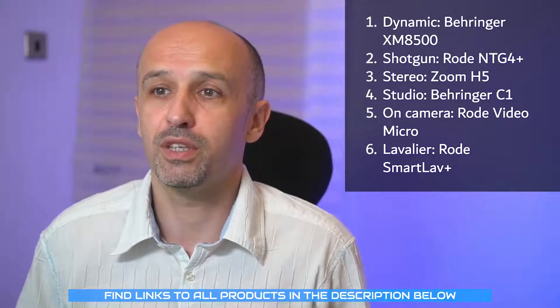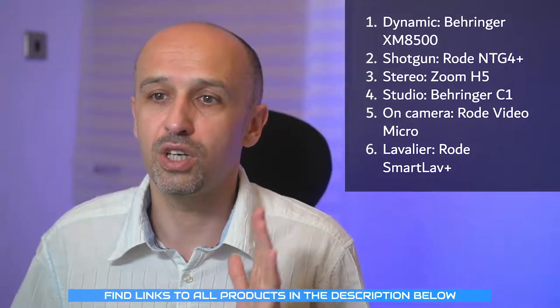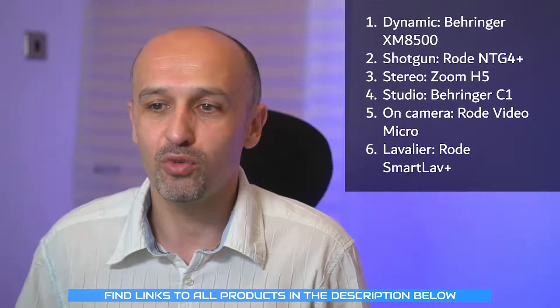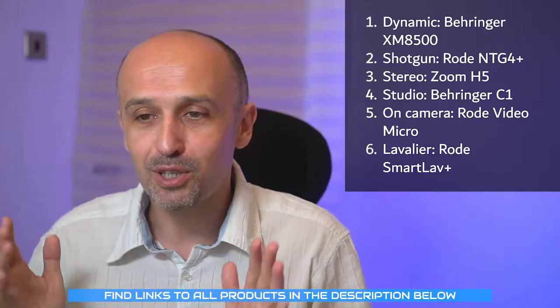So the first one was the dynamic mic, Behringer XM8500. The second was the shotgun. The third was the Zoom H5. Number four was the Behringer C1 studio mic. Number five was the Rode VideoMicro — I sometimes call it VideoMic but the correct name is VideoMicro. And the sixth one was the lav mic.